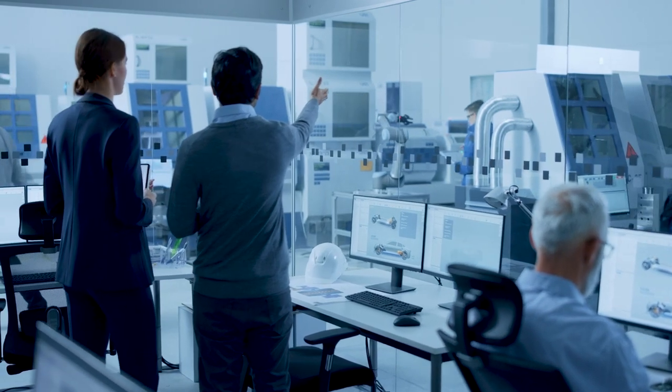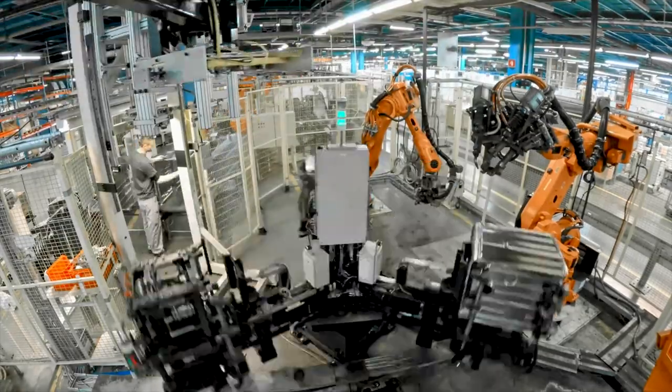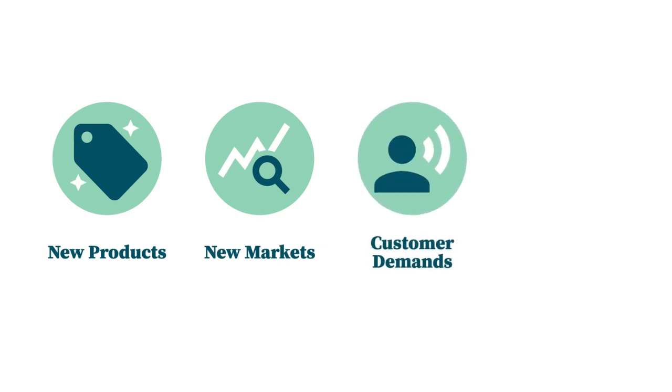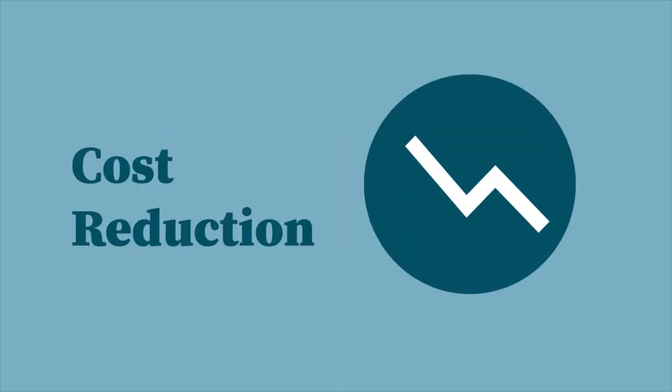Many manufacturers are adopting industry 4.0 and smart factory technology on the shop floor to help them gain a competitive advantage. Whether you're looking to introduce new products, enter new markets, focus on customer demands, or simply keep up with a seemingly endless stream of competitors, Epicor Advanced MES can help you meet your growth and cost reduction goals both now and in the future.